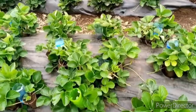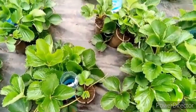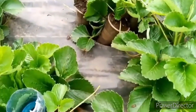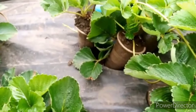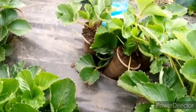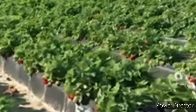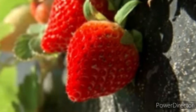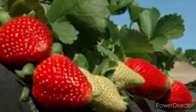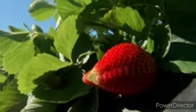Choose the right variety according to your location. There are multiple varieties you can grow in the Kenyan environment: the Chandler variety, the Japanese Giant, San Andreas, and Harmony. You can choose from these four varieties and they are going to give you quality fruits, high yields, and big-sized fruits, which will help you in the marketing process.